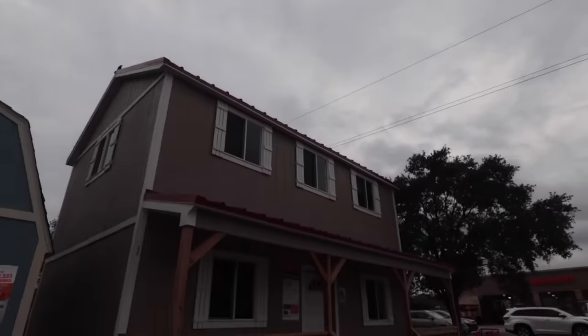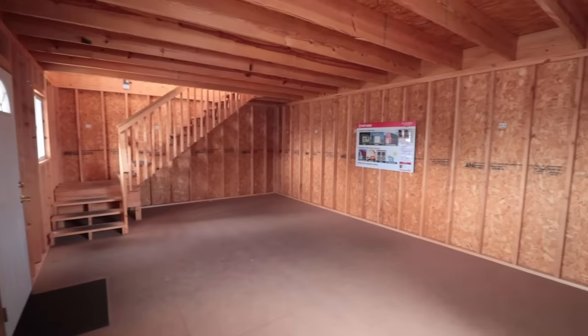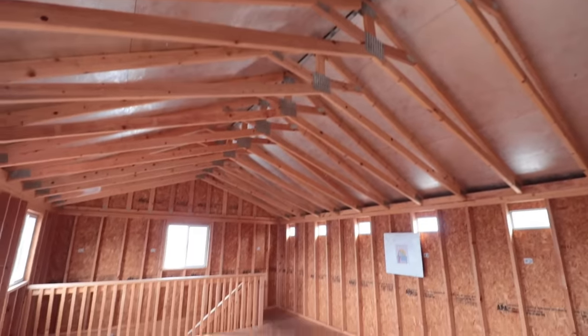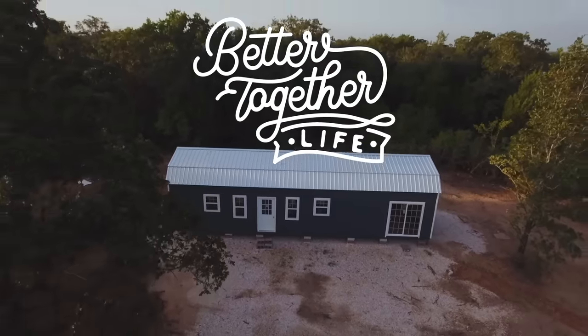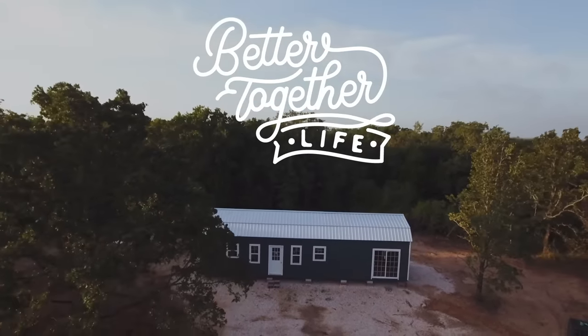I don't mind it. It's kind of cool. Look what I found — I just wanted to bring this to you guys. It's a two-story. I think it's about a 16 by 24. Let's go take a look.